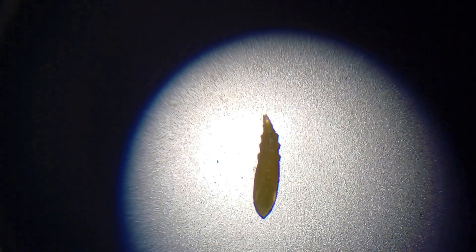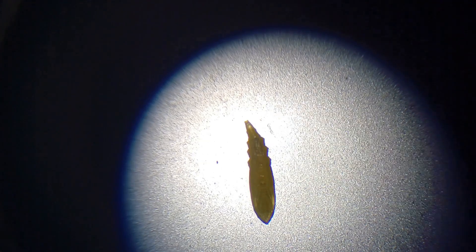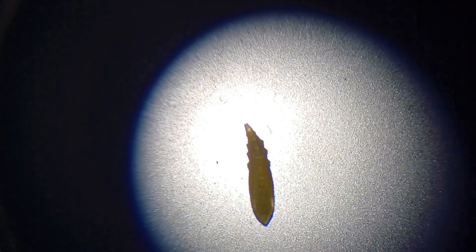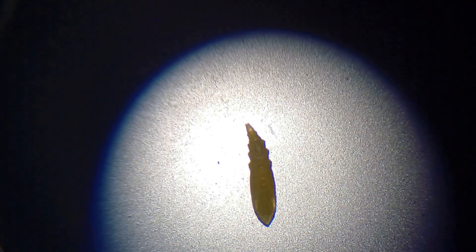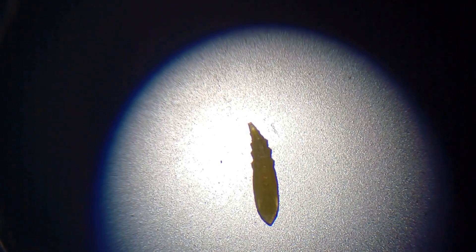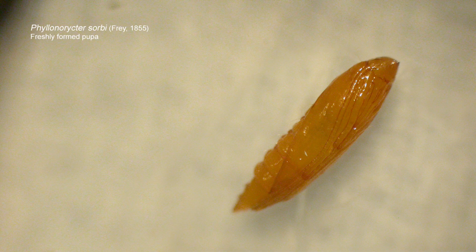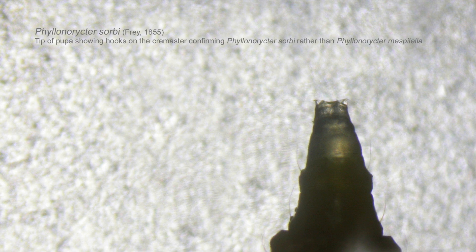By putting the chrysalis under the microscope and turning it so the back end can be seen, we can look at the hooks which make up the cremaster. In most phyllonorycter species the cremaster varies considerably, so I've been able to determine the species.